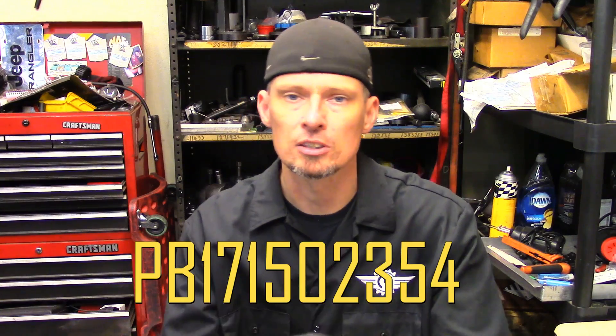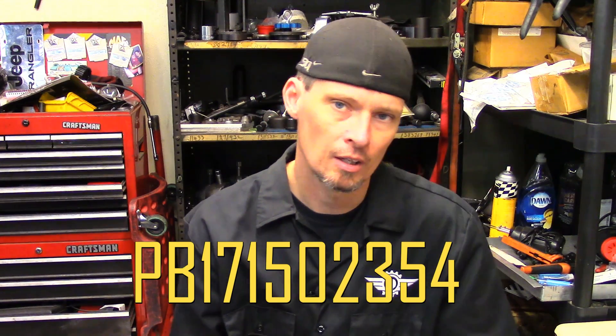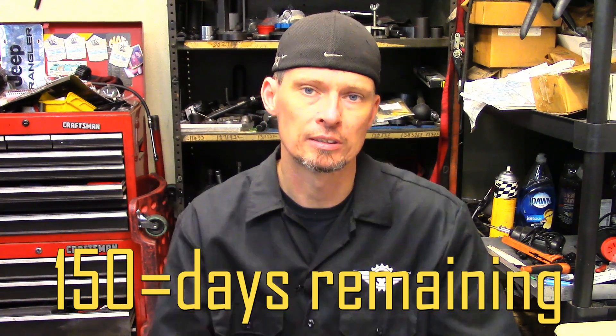Now we know the year. Let's move on to the month and date. The digits we're looking at are the fifth, sixth, and seventh — in this case, 150. That 150 represents the days remaining in the year. On this type of calendar, January 1st is number 365, December 31st is number 1, and as the days go by the numbers get smaller.